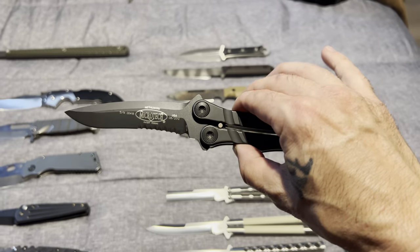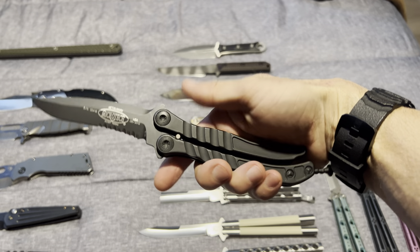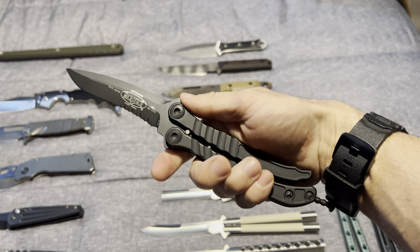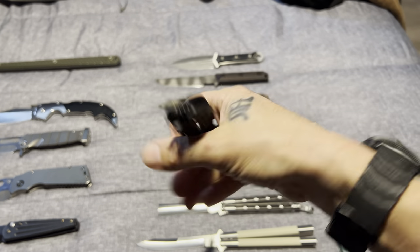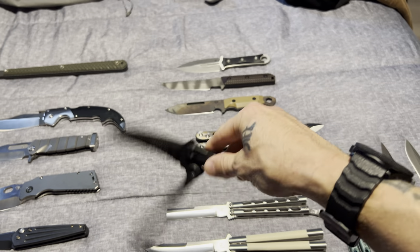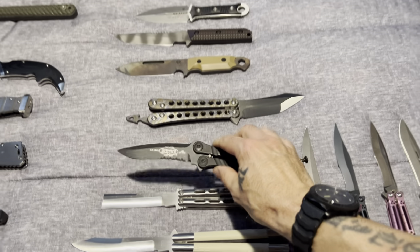Then we got the Microtech Metal Mark. I always really like this design. Maybe some say it's not the best flipper, but ergonomically, if you were to have a balisong that you can use and be very comfortable doing it, this thing is comfortable in any way you hold it. I think it was an outstanding design — it needs to come back. I really, really like that blade. Channel titanium — another one.